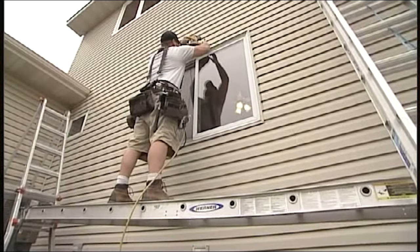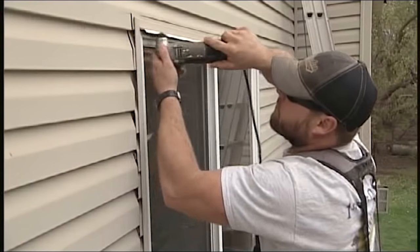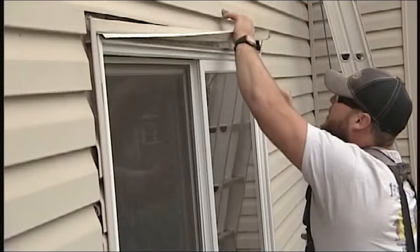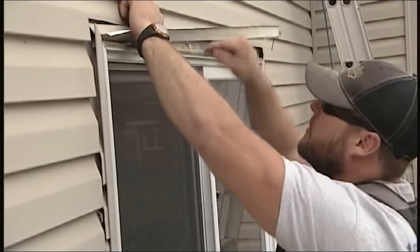We used the skill saw to cut around the siding, and then used a multi-tool to cut the nail fin of the old window. The tools of the trade are what make this go as fast as possible while still maintaining first-time quality.